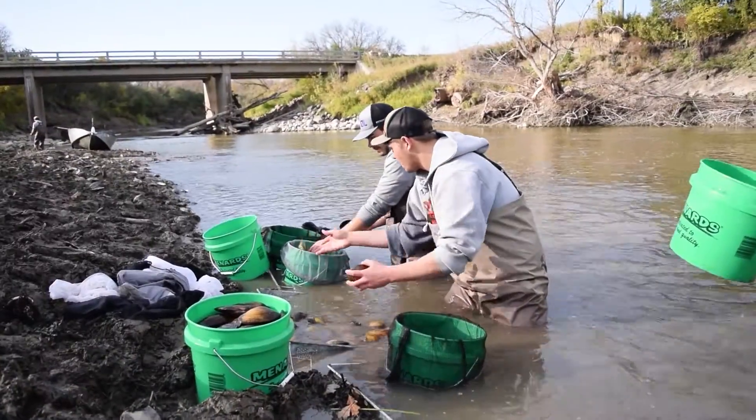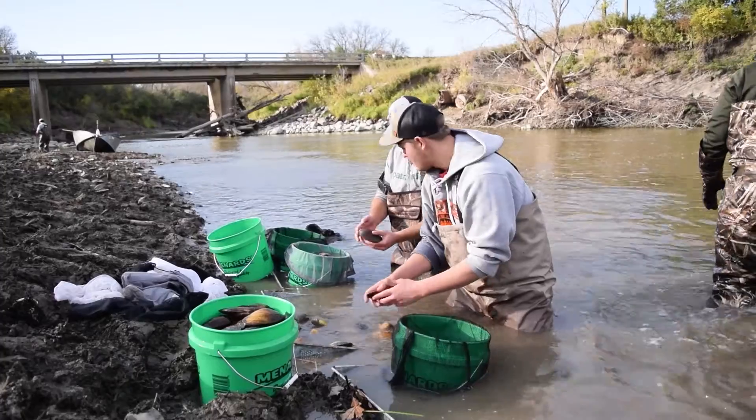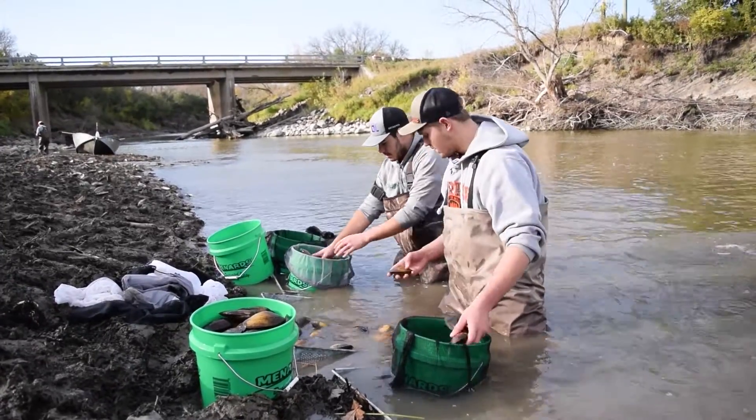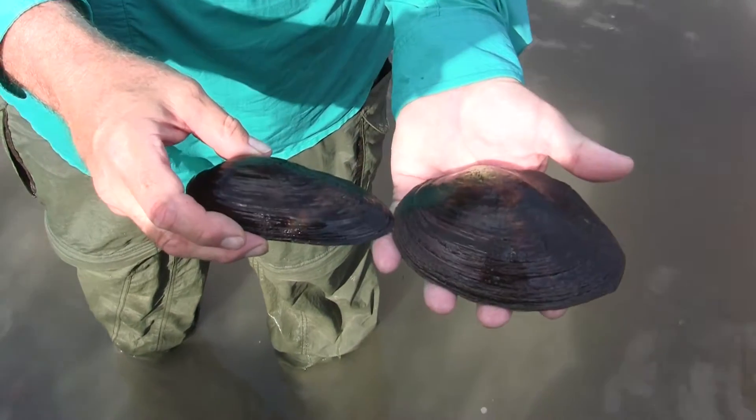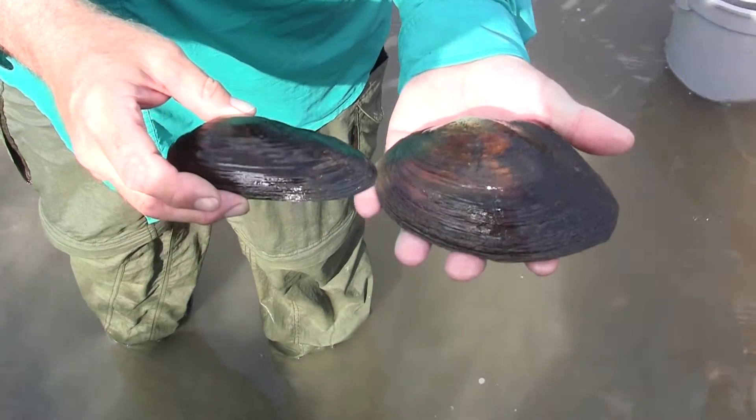North Dakota has a healthy population of mussels, which plays an important role in the state's rivers. These are native mussels — species that have been living here for thousands of years and are a natural component of the river. They do an important job of cycling nutrients and filtering water.